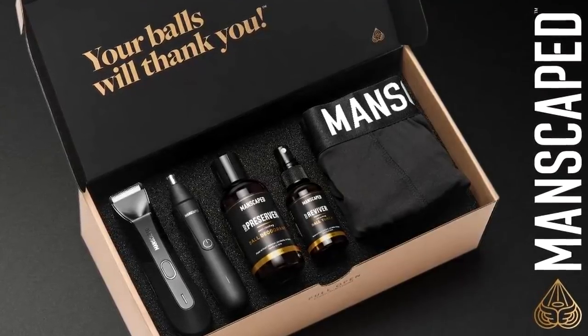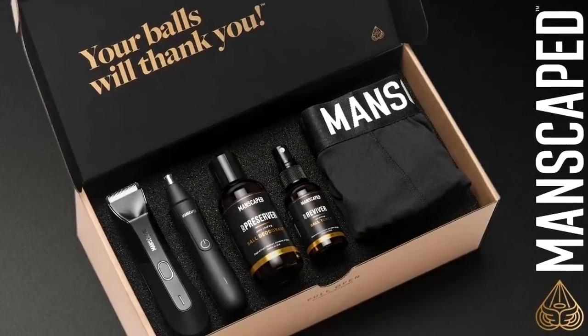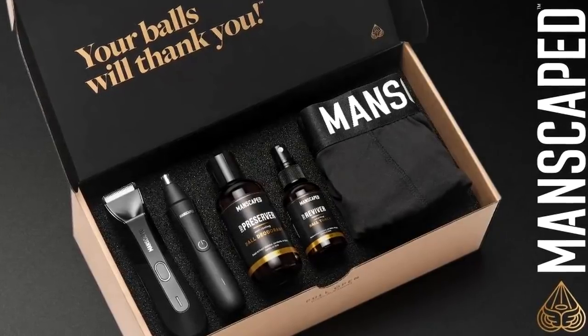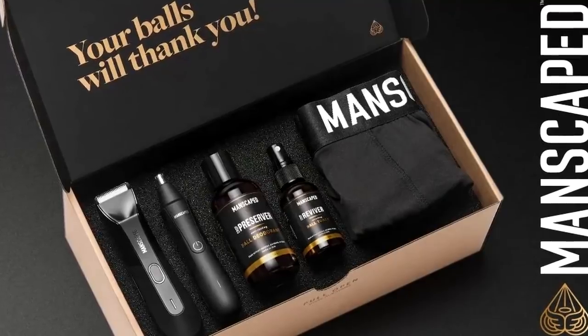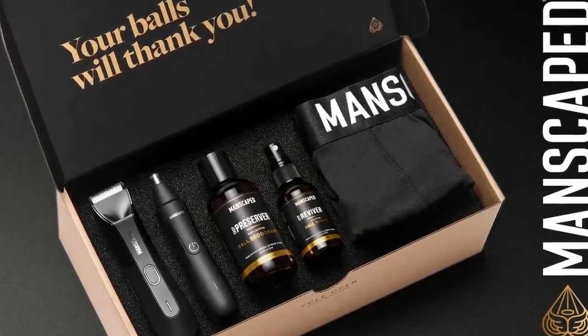Inside the package, you'll find their Lawnmower 4.0 trimmer, Weed Whacker ear and nose hair trimmer, Crop Preserver ball deodorant, a Crop Reviver toner, performance boxer briefs, and a travel bag to hold your whole solar system.